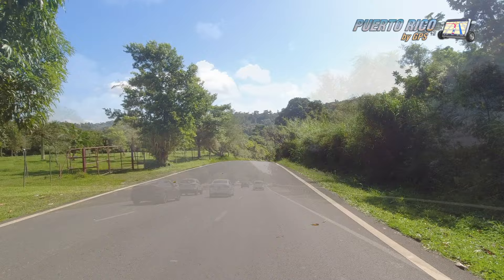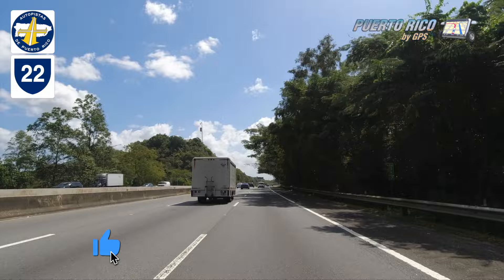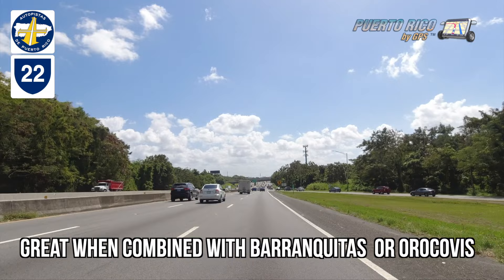By 10:30 a.m. we were back on Toll Road 22 heading back to the San Juan Metroplex. So what can I say about Corozal? Is it nice? You bet it is. Does it warrant a full day's visit? Not at all. It is, however, a great town to visit on your way to Barranquitas or Orocovis.